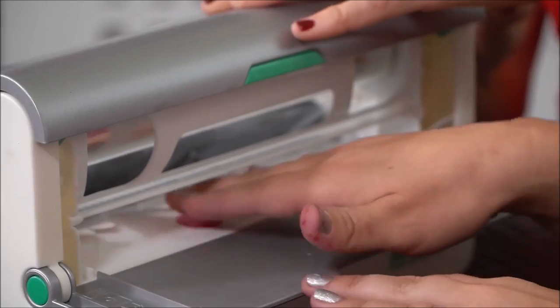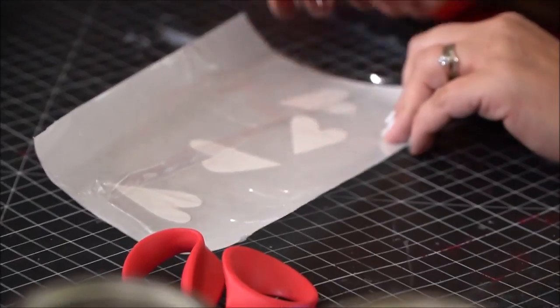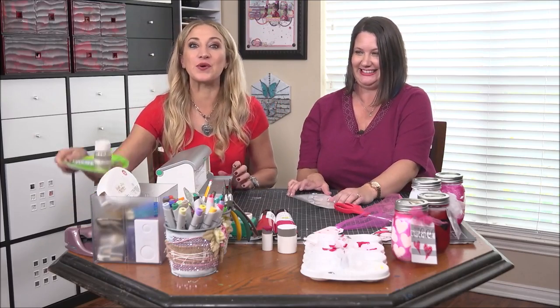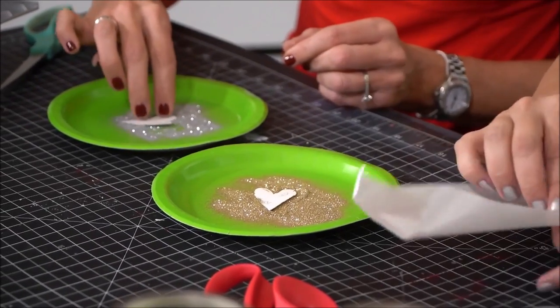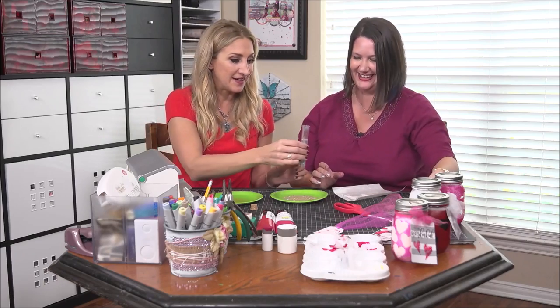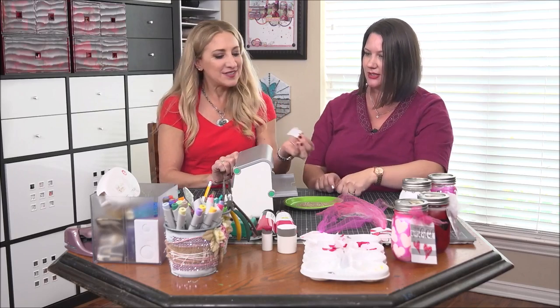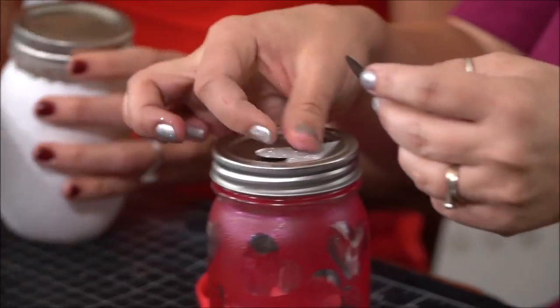Next we're going to make glitter magnets. This is the permanent adhesive, and just like before we're going to run them through. Then we have a couple of plates and some glitter over there. Now things are going crazy with the glitter! Dab them in glitter and get them all glittery and fun. I don't know if you want to give me free reign with glitter. Then we're going to run them through our creative station with a new insert — the magnet laminate. So this is turning them into magnets? Yes, these are turning them into magnets. This is genius.